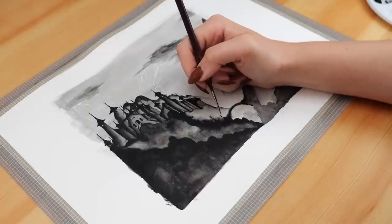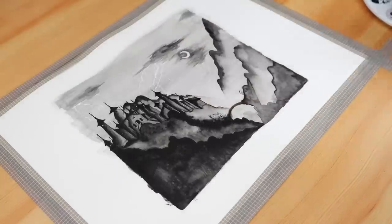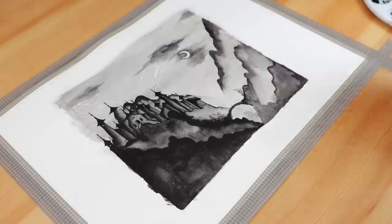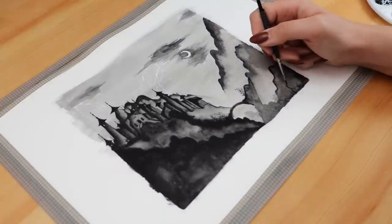I then used my same tiny detail brush and lamp black to add some shrubs and little dead trees of varying sizes in a couple of different areas, just to add texture to the landscape, with the intention of creating a big dead tree in the foreground on the right side.